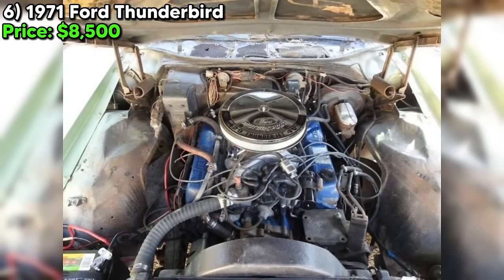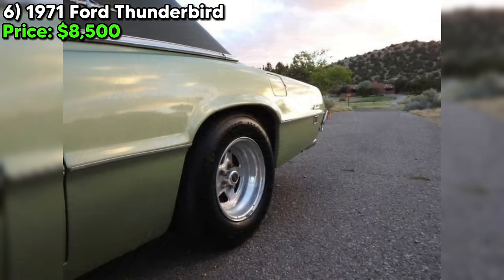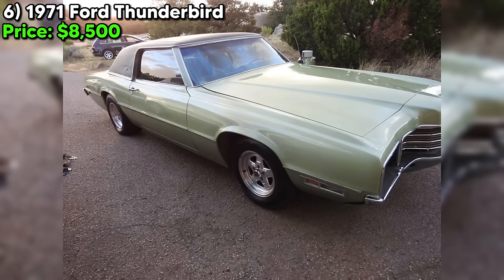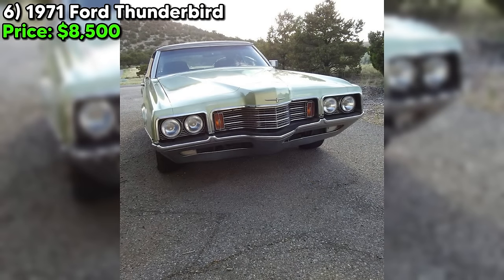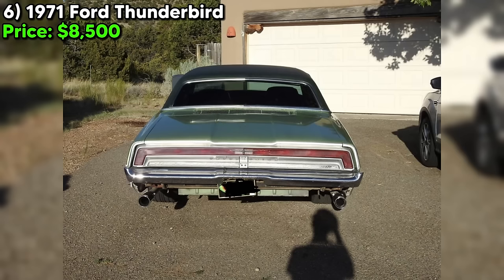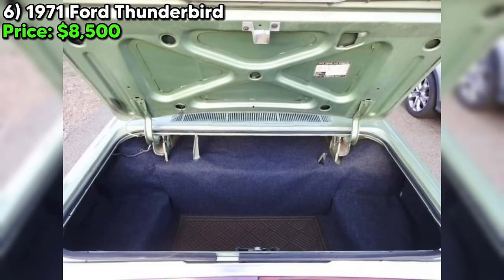Don't let these issues deter you from the opportunity to own a piece of automotive history. With only 14,000 miles on the odometer and a clean title, this 1971 Ford Thunderbird is a rare find. The seller even has receipts for all the mechanical work done. If you're handy with a wrench and have a passion for classic cars, this T-Bird could be the perfect project. Contact the seller today and make this rare and beautiful 1971 Ford Thunderbird yours.